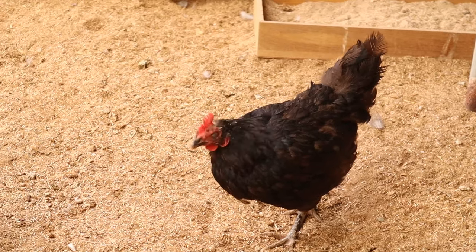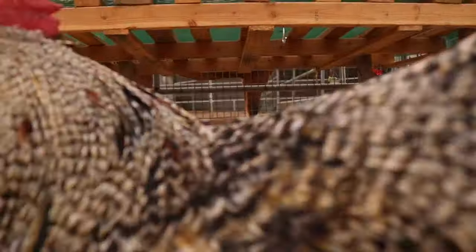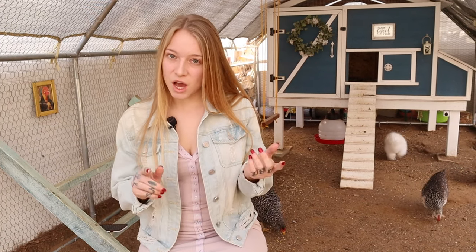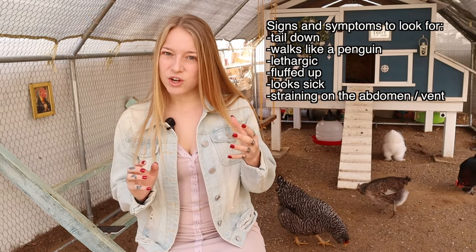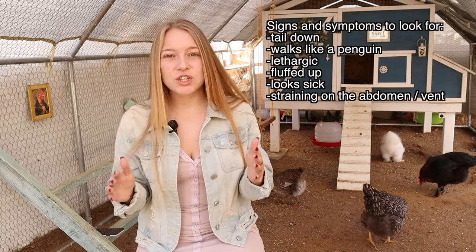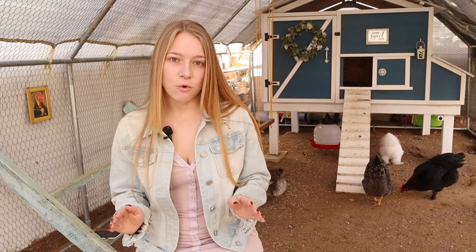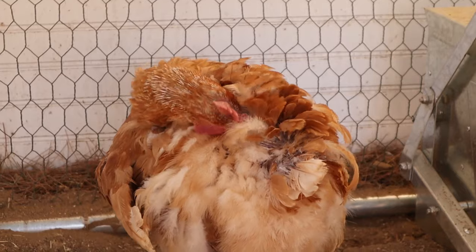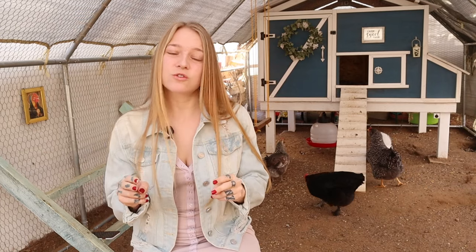Fast forward an hour later, I go back outside to check on my girls and I noticed she was standing under the water area with two other chickens and she just didn't look right. She looked hunched up. A sign to look for: tail down. If your chicken has her tail down, looks hunched, neck shriveled — she just looked sick. She turned and it almost looked like a molting chicken. Her whole butt looked naked. It was swollen.